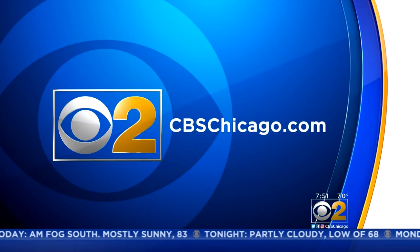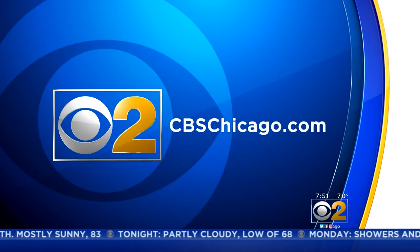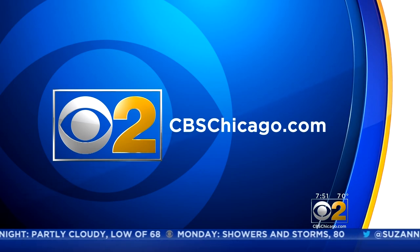Different alternatives. Nakia, thank you so much — great tips. For more information and to check out Nakia's ideas, you can go to our website, CBSChicago.com, a little later on this morning.